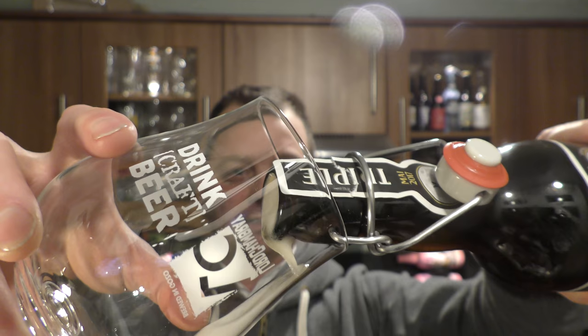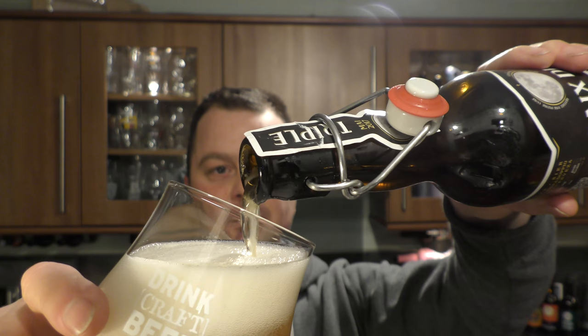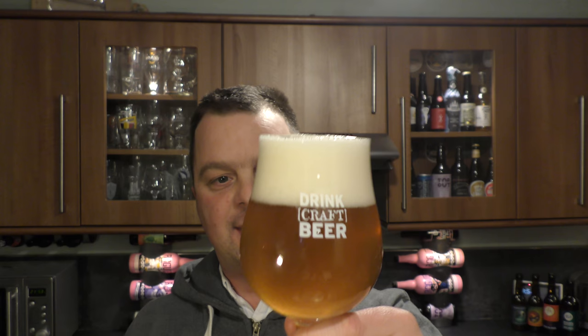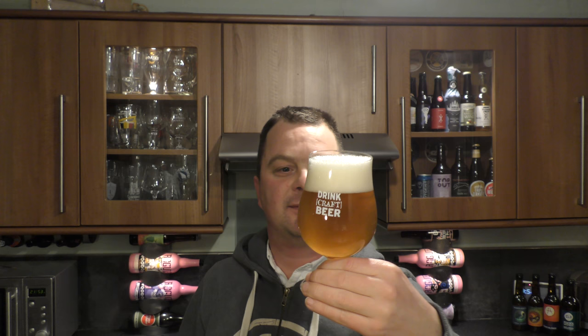Look at the smoke on the bottle opening. Beer in the glass then — I'm looking forward to this one. It's got a two finger white head. Look at the suspension in the glass — good levels of carbonation. It's a hazy amber coloured ale.